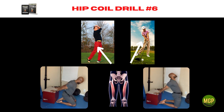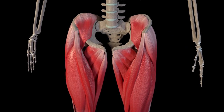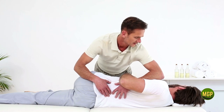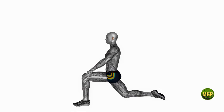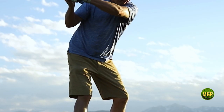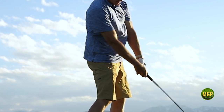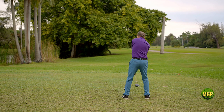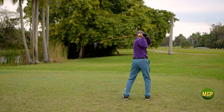Hip coil drill number six: kneeling quad stretch. This stretch targets the upper part of the thigh muscle. When this muscle is tight you are almost certain to have a lower back injury and lose power in your golf swing. Tight quads will inhibit or shut down the glute muscle so you won't be able to load your back hip effectively. Also, when your quads are tight you won't be able to release your hips at impact, which means that even if you do happen to load your back hip you will not be able to release the power into the ball.